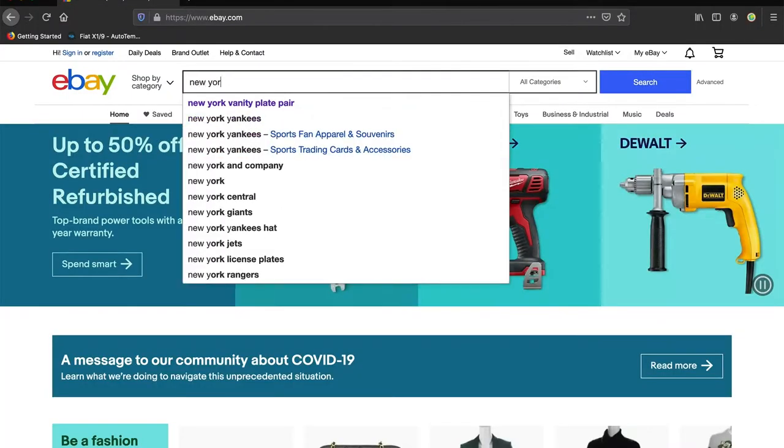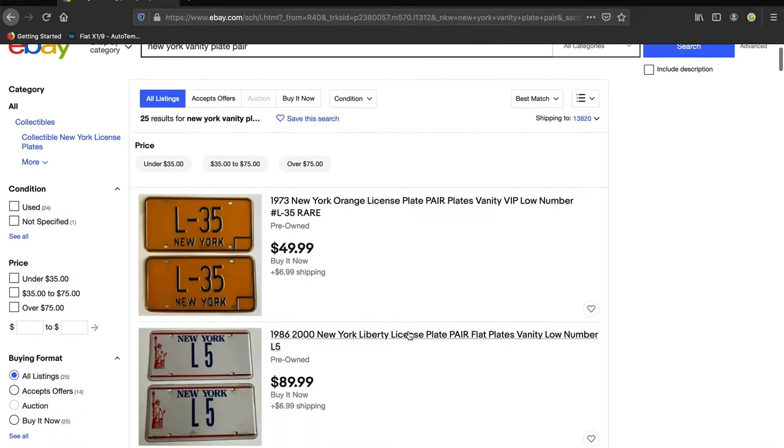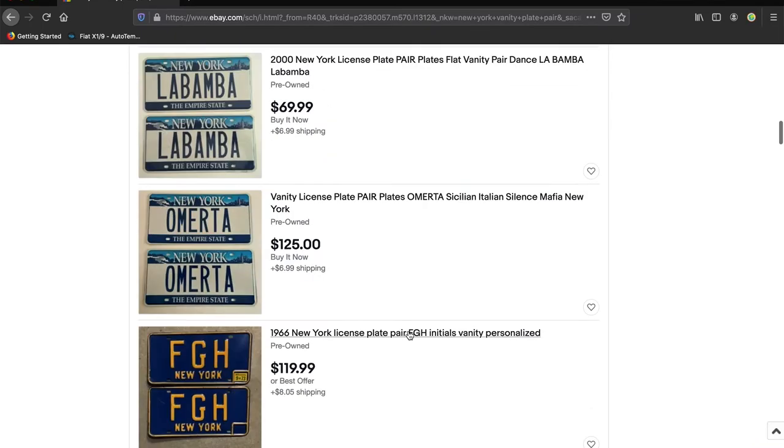In New York State you're going to have to get two plates — a matching pair — which can be tricky sometimes and limits your options. Other states, I think you may only need one. Florida and Vermont — don't check me on that, or do check me on that.